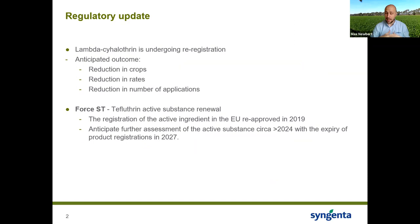First, lambda-cyhalothrin is currently undergoing re-registration. The outcome will affect all products containing lambda-cyhalothrin across the board. The anticipated outcome is a reduction in crops, a reduction in rates, and a reduction in the number of applications currently on the label. For carrots, parsnips, etc., we believe they will still be on the label, but reductions in rates and applications are likely to occur.